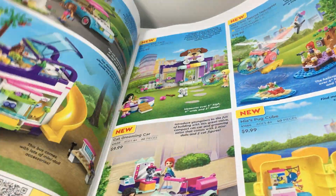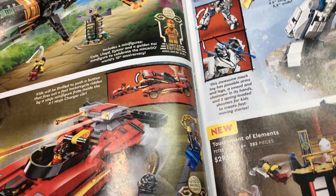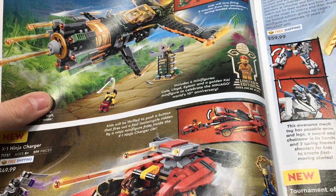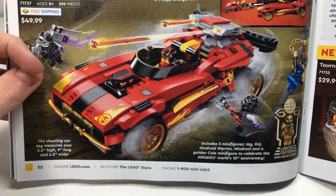There are some Friends sets, just going to skim over those — not really into any of them on the channel. But we've got some Ninjago sets. We have the Boulder Blaster, which I like, might pick that up. We also have the X1 Ninja Charger, which I really do like — I'll probably end up picking that one up.